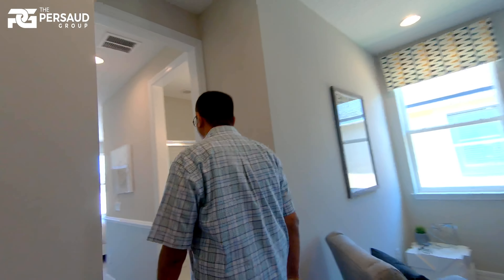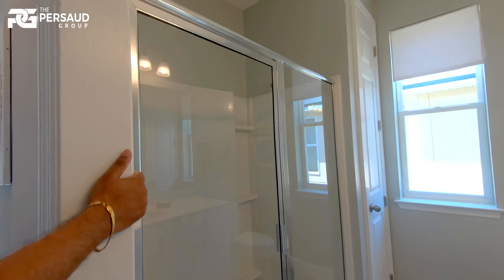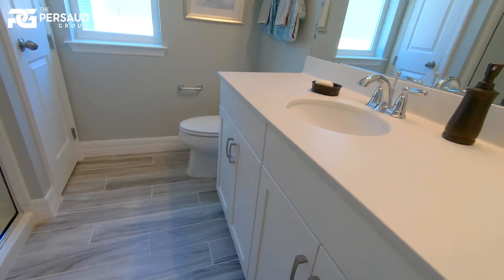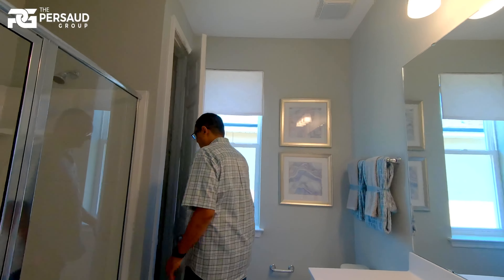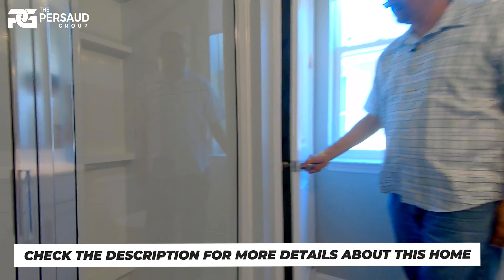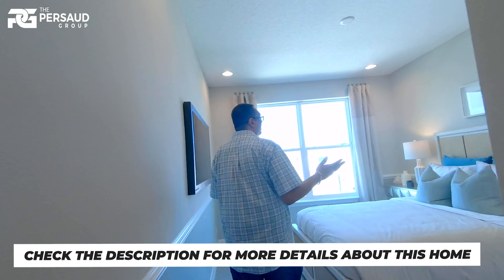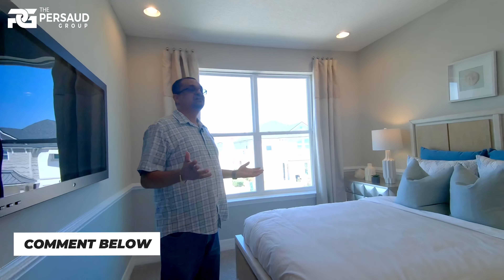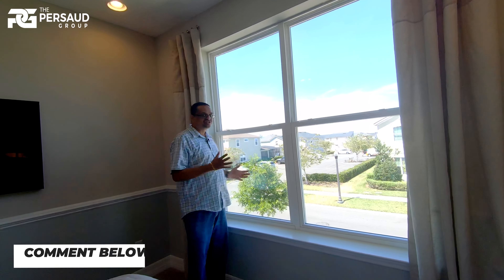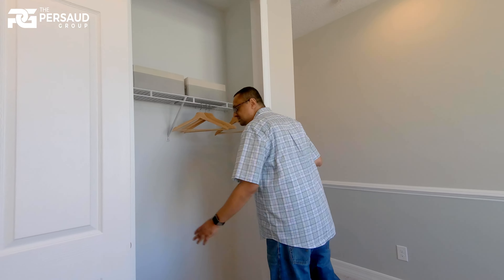So this is the first bedroom upstairs, which is sort of a master guest suite. As you walk in, you've got your shower, sinks, and water closet. And still some room for storage. Then you enter into the bedroom area — a lot of character to this room. Large windows, lots of natural light again. And here you've got your standard closet area.